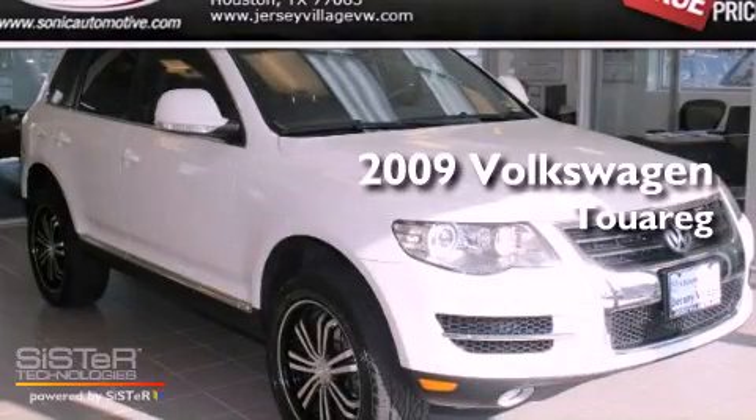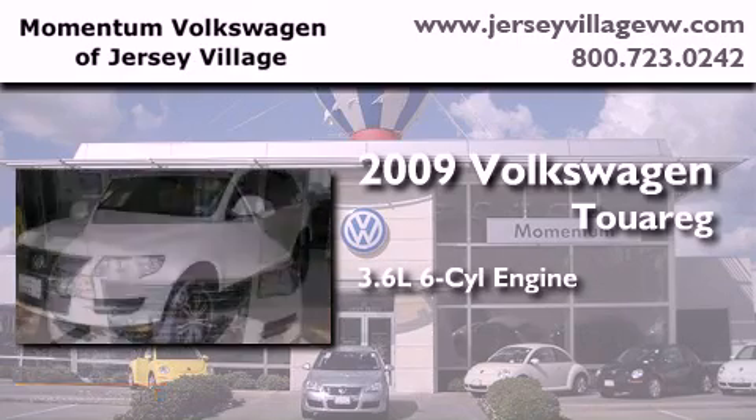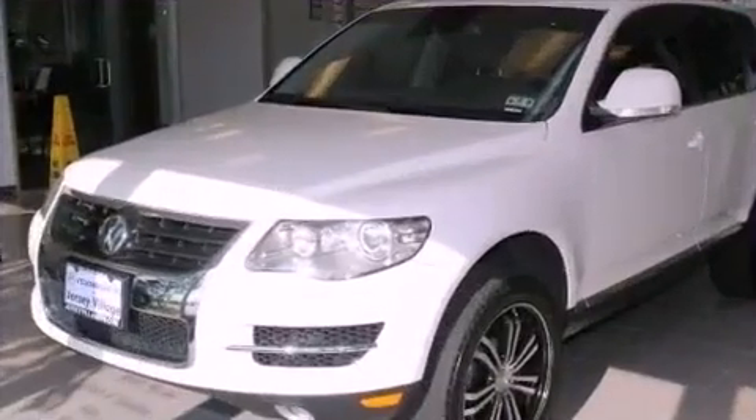This is a certified pre-owned 2009 Volkswagen Touareg. It has a 3.6 liter 6-cylinder engine, an automatic transmission, and the added safety and control of 4-wheel drive.